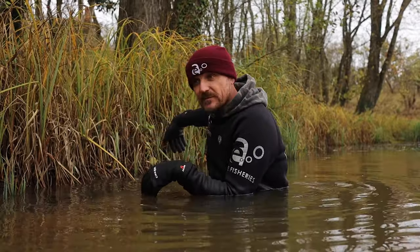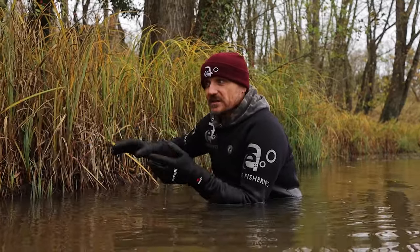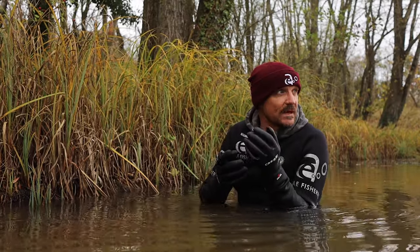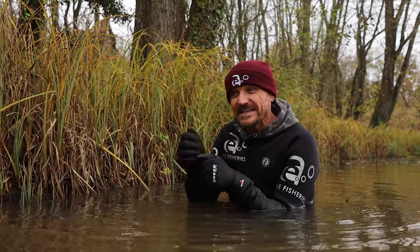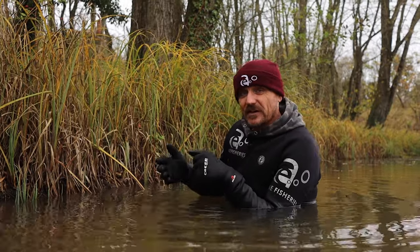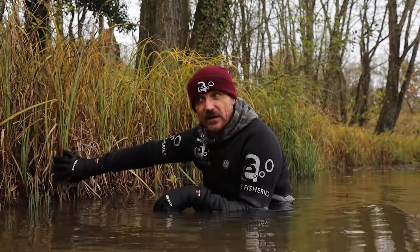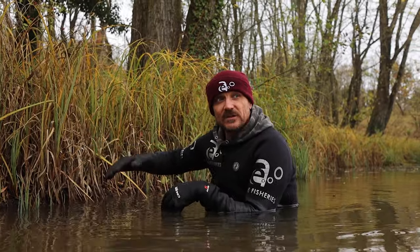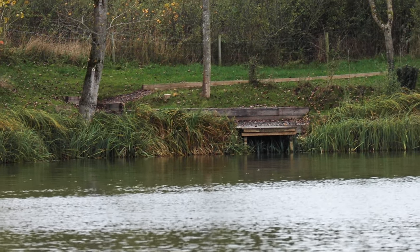Fish love vegetation and love keeping close to it, using it like a roadway. It's awesome for aesthetics — this is how lakes should look: plants, then a swim, then plants, then a swim. It makes fishing easier and safer — you can fish right up to these plants without losing fish in them. The entire lake is surrounded by vegetation and the benefits are huge.